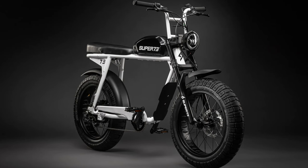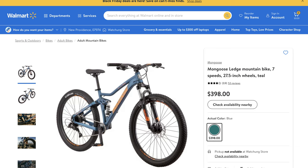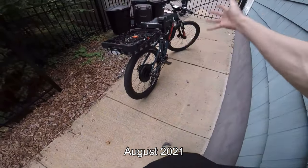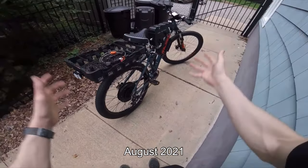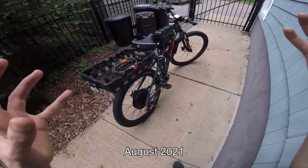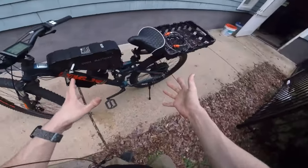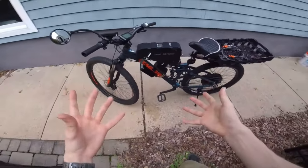I essentially wanted a Super 73 frame but with a much larger battery and about double the motor power. So I ended up buying a bike, a conversion kit, and I built it myself. The reason I built my own bike is because nothing on the market fit my very specific needs. The bike turned out great — I ended up with a very unique bike that fit my needs almost perfectly.